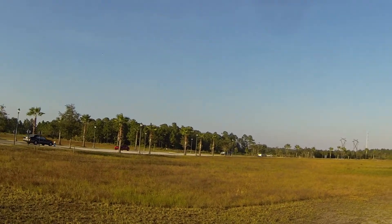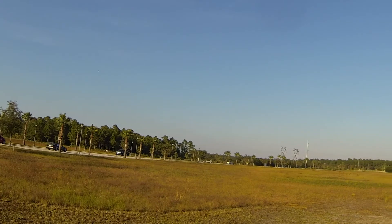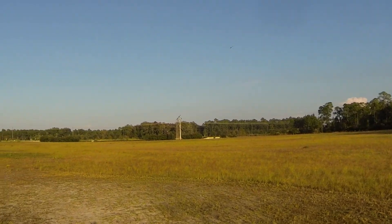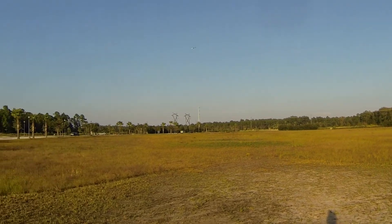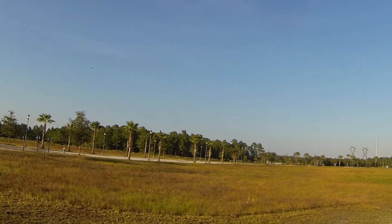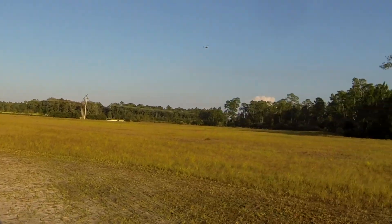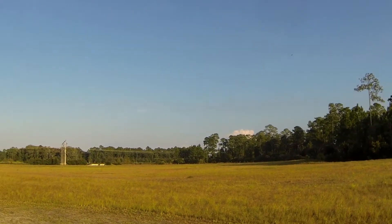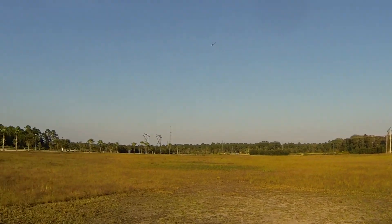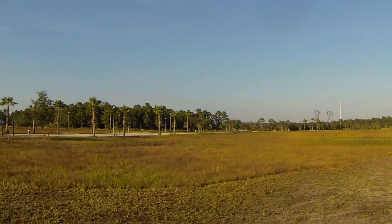Holy crap, it's fast! I don't care what anybody says, this is like the fastest heli I own. Even going into the wind it's just absolutely too fast. I honestly can't even give it full throttle half the time. That's full throttle — that's moving.